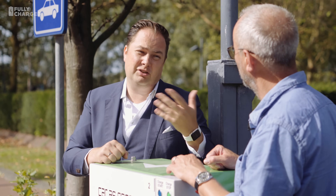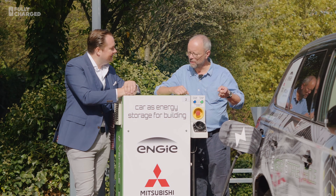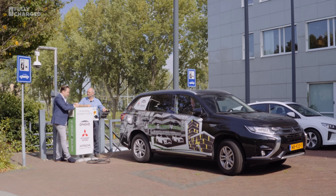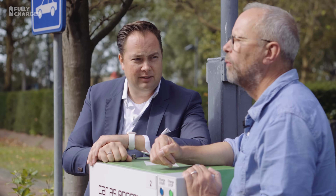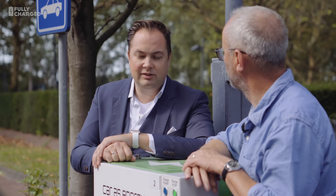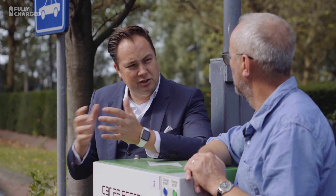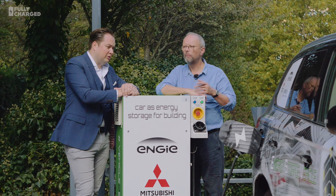And as Dutch, we like cheap! The CHAdeMO protocol is well advanced for bidirectional charging. In my opinion, they are a little bit more ahead about the bidirectional opportunities, and that's why we work with the CHAdeMO protocol.